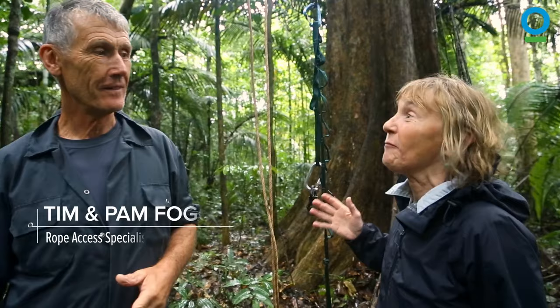This tree is pretty perfect because it's an emergent tree, so it's shooting way above the canopy.